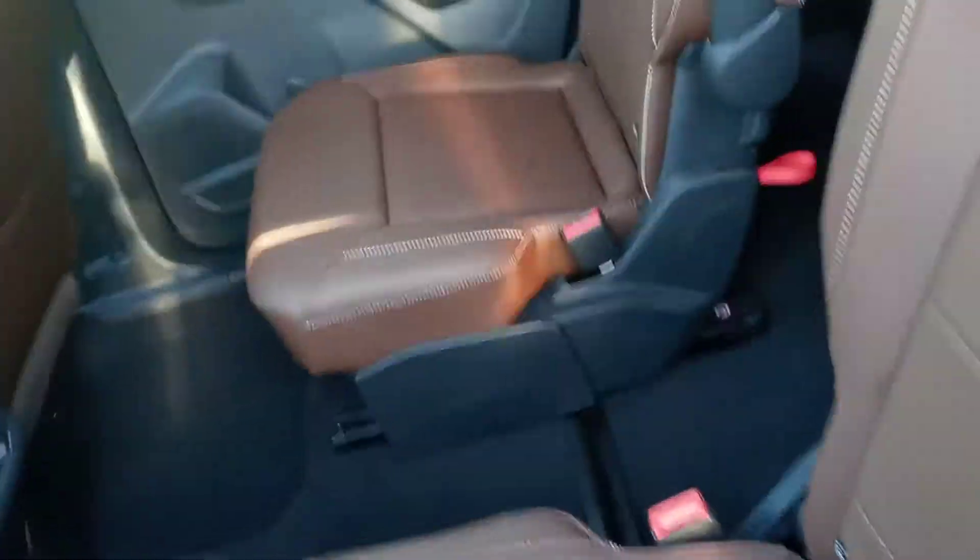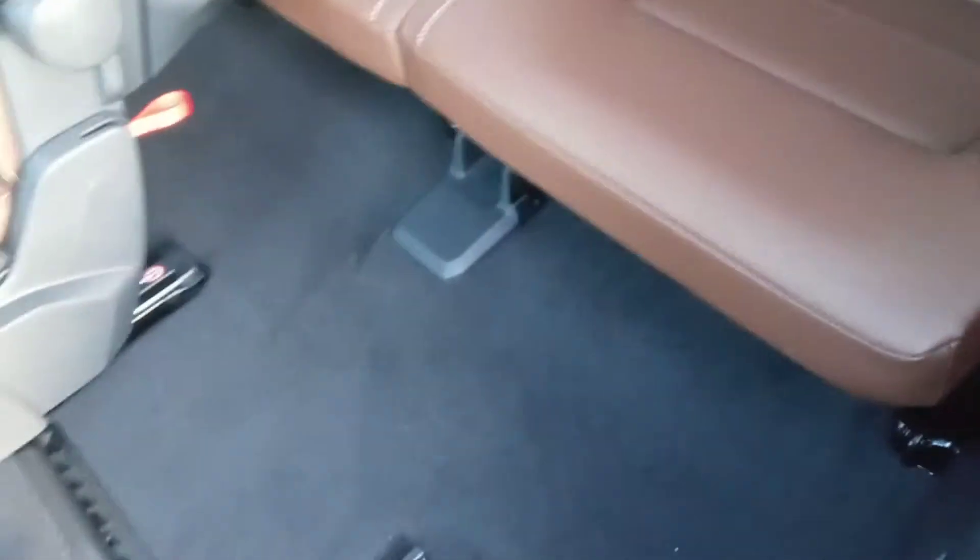Taking a look in the second row, this does come equipped with captain's chairs. One thing that's really nice is you can easily access the third row just by pulling this little lever right here and pulling the seat forward. You can also pull that lever to fold the seat flat down.